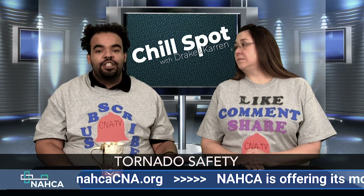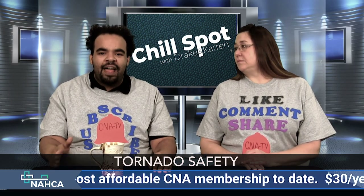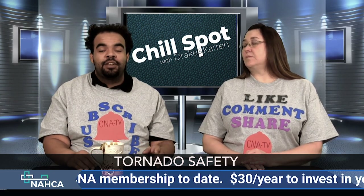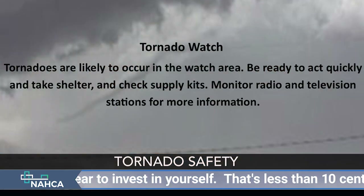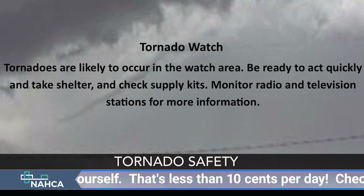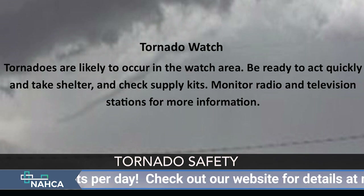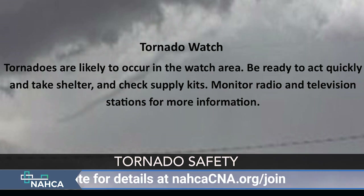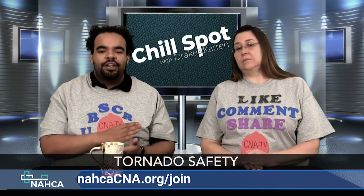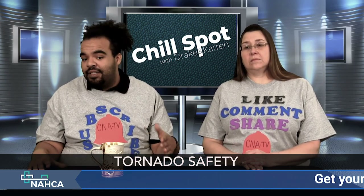I wanted to review the two definitions of a tornado watch and a tornado warning, because I find in nursing homes that people get confused on them. In our home, a watch was a code gray, and a warning was a code black — that may not be the same in every nursing home, but there's a difference. A tornado watch means tornadoes are likely to occur in the area. Be ready to act quickly and take shelter. Check your supplies — make sure you have a flashlight, a weather radio, a blanket, something to protect your head. Tune in to your TV station for more information. They're saying the weather's right for a tornado and actively looking to see if one is actually coming.